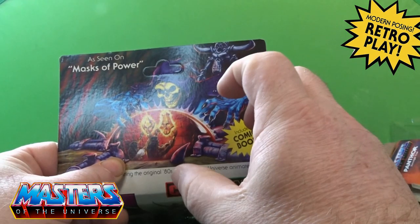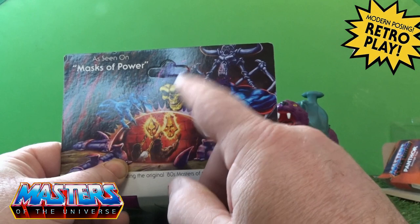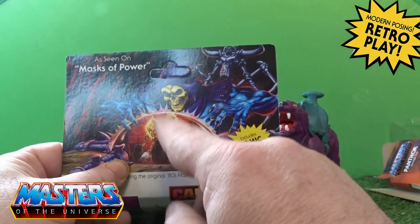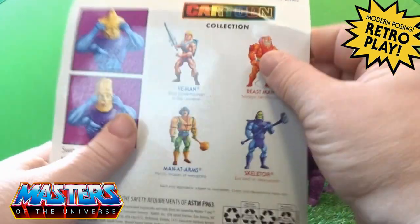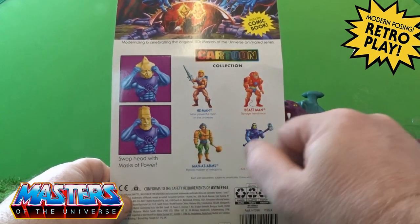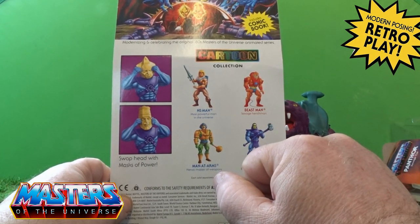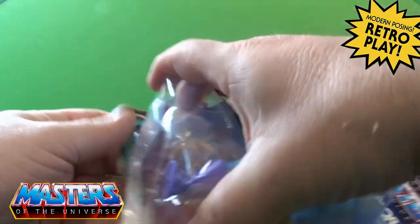I'm thinking about picking up some figures going cheap now and doing a custom with these heads. He comes with a clue to another comic book, and there are the cross-sells showing the first wave of the cartoon collection. Let's crack him out of his little plastic prison.